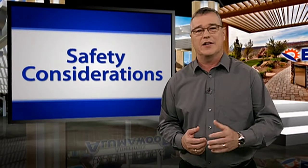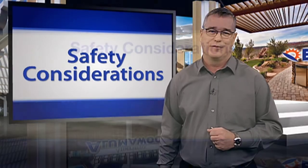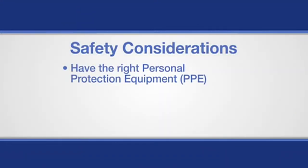That's why Amerimax has created this list of safety tips to keep in mind when installing patio covers. Make sure you have the right personal protection equipment, like gloves to prevent cuts and goggles to prevent eye injuries.